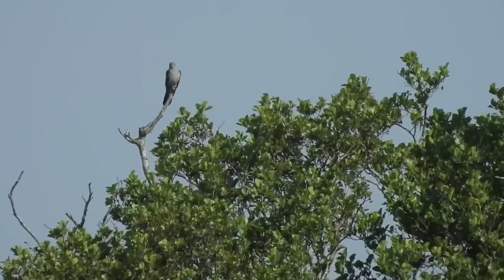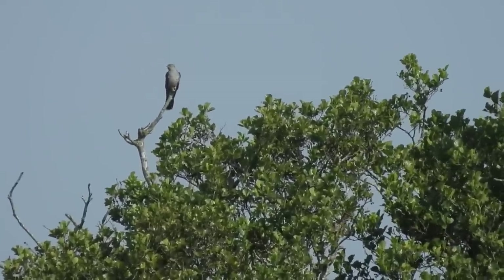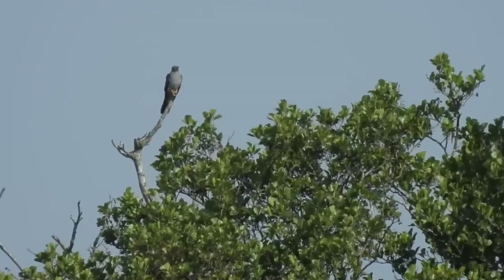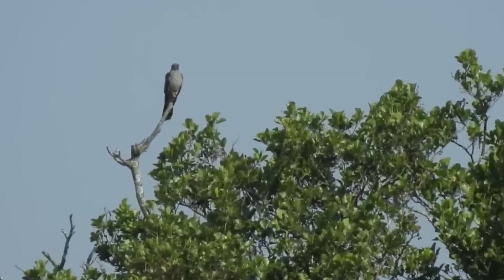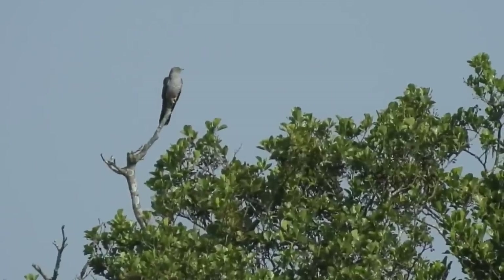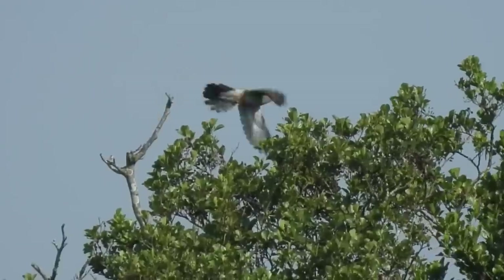It wasn't too bad — before we even got inside, someone pointed out a cuckoo perched at the top of some distant trees. Interestingly, as I was filming this, some of the other cuckoos that had arrived in the UK this spring had already started their return migration south. Time waits for no bird, and he was off.